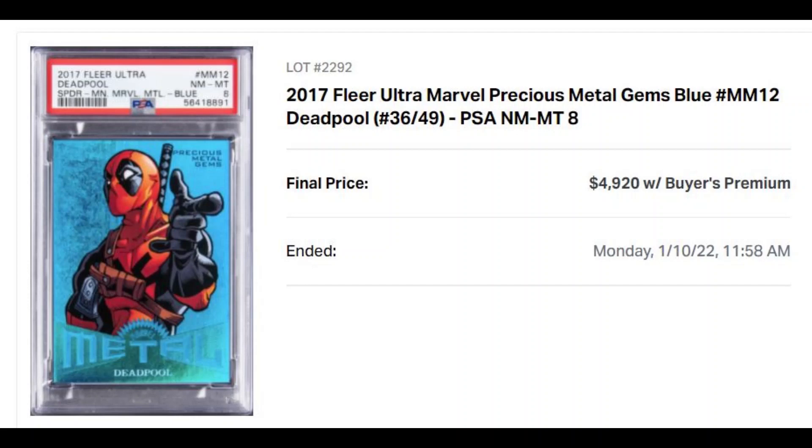So I wasn't really paying a lot of attention to this particular Deadpool having it in a PSA 8 holder after losing out on another auction, which I'm going to talk about more in a bit. So I'm going to take a step back first and just talk a bit about Goldeen.